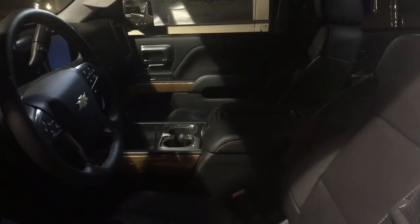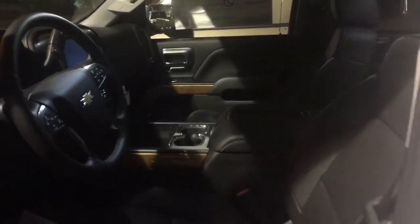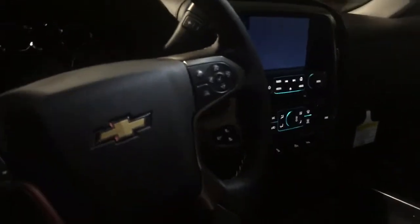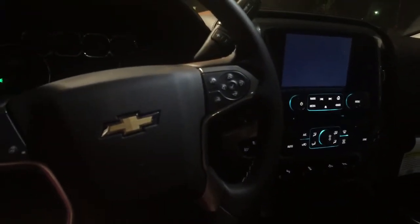And here is a very quick view of the interior. I haven't turned it on but since I unlocked it the screen starts to come on.